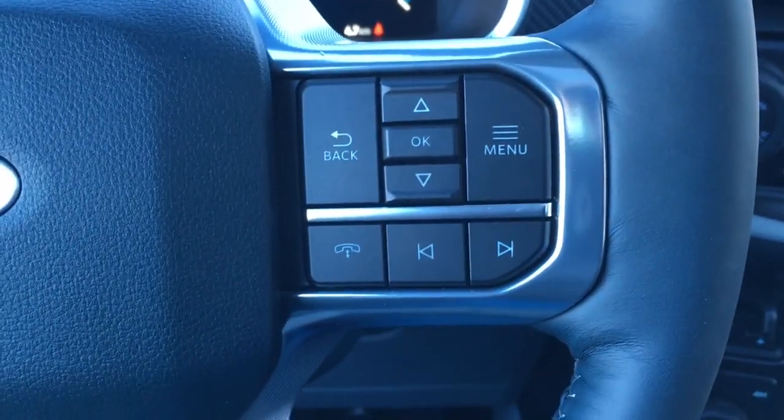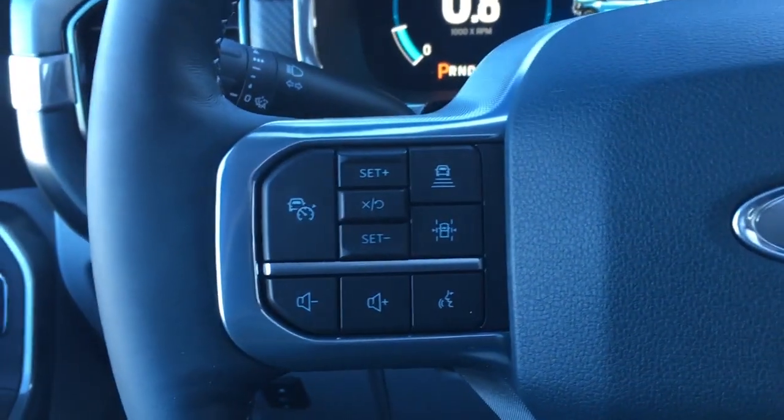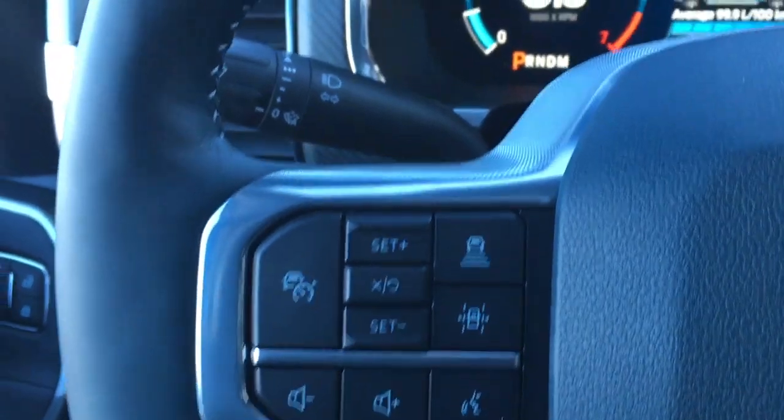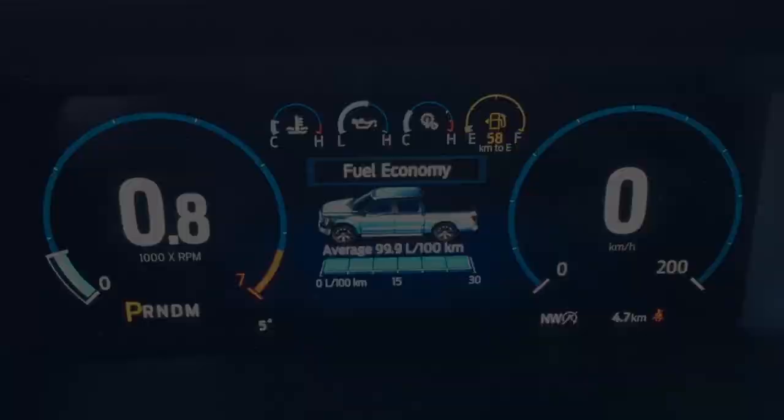In the steering wheel, we've got media controls, phone, adaptive cruise control, lane centering, and voice command.